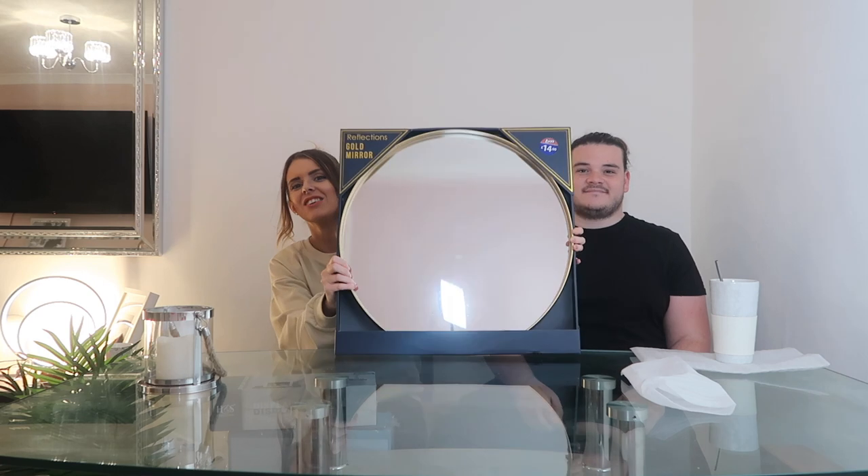We got this pot separately from IKEA for about £3, and then we bought a palm tree plant to go in it. The idea is to have it next to the bath. It's bringing in green earthy tones which ties in with the natural rustic theme. I'll share the bathroom layout on screen so you can see where everything will go.